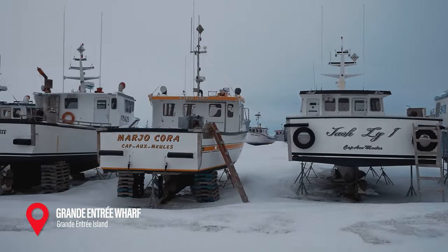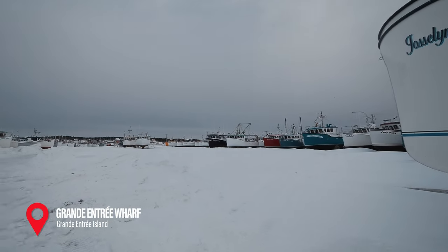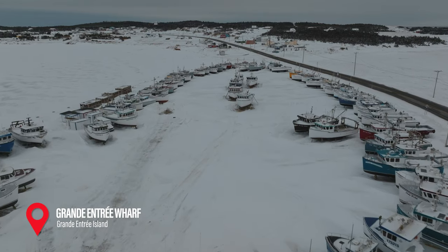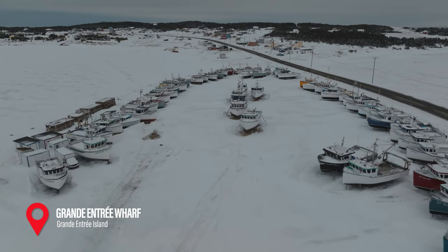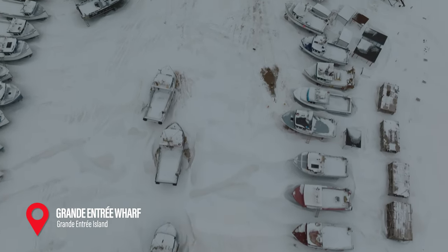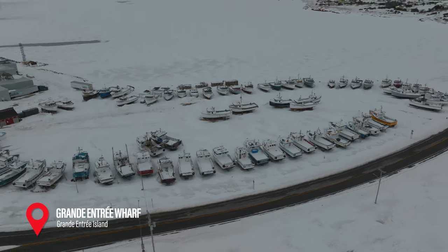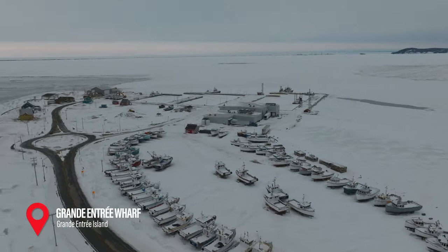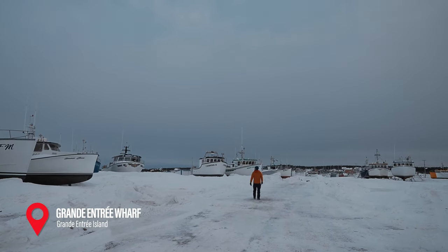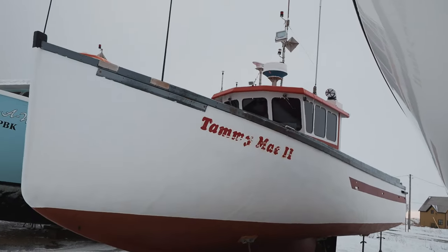Fishing is the lifeblood of the Magdalene Islands and Grand Entrée is the largest fishing port of the islands. In the summer it's bustling with action, but in the winter the boats are put in storage, which is quite the sight to see. While not necessarily a traditional tourist attraction, it's a great place to photograph with the different colors and designs of fishing boats, being able to play with all the different angles including up above. You can find many of these ports around the islands, but this one makes a great combination with the SEAL interpretation center, which is also in Grand Entrée.